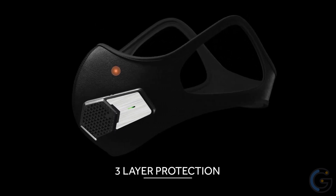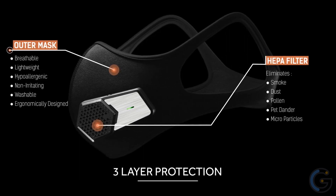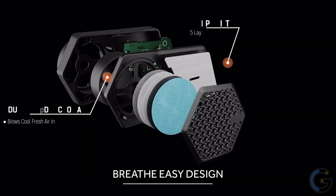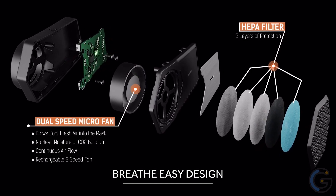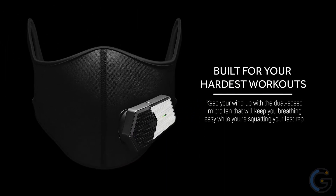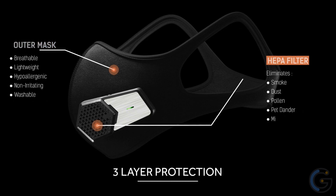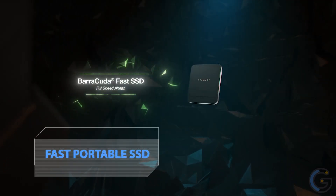Shotzi TX3 Sports Performance Mask — ensure you breathe clean air with this comfortable mask. Its ergonomic design and three-layer construction keep you safe, and its built-in dual-speed micro fan lets you breathe refreshing air all day. You can even wear this mask during strenuous workouts without having a hard time breathing. The TX3 avoids build-up of heat, moisture, and CO2, providing unobstructed airflow. Its Breathe Easy technology ensures all-day comfort.